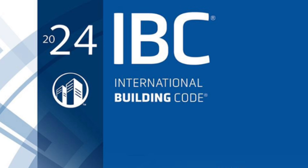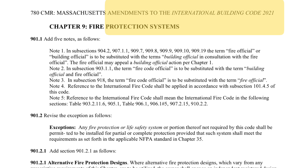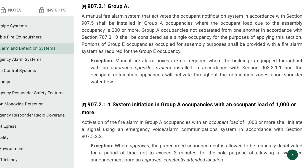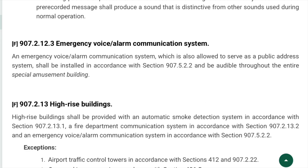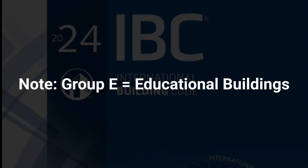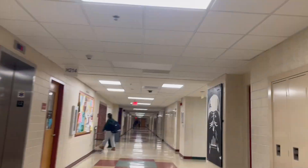Most state building codes are based off of the International Building Code. Here in Massachusetts, our building code is the International Building Code with some amendments. According to the International Building Code, emergency voice alarm communication systems are required in the following occupancies: Group A occupancies — that is, places of assembly — with an occupant load of 1,000 or more; any high-rise building; special amusement buildings; and any Group E occupancy with 100 or more people. Group E occupancy is any educational building, so that means all new schools by the International Building Code must have voice evacuation systems.